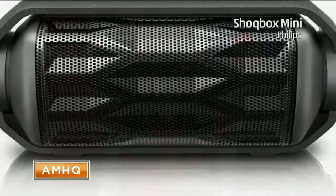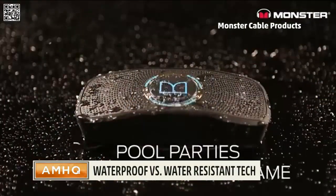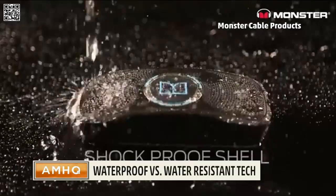We also found one — Monster sells one called the Superstar Backfloat. It's cool because it floats in the pool, but just be responsible with it. It's IP6, so it can take splashing in the pool. But if you dunk this, it really can't handle being submerged.